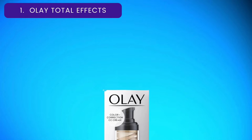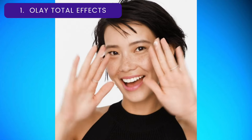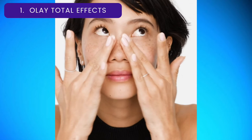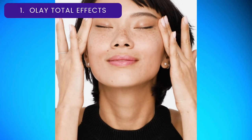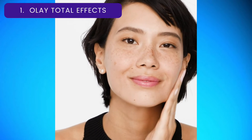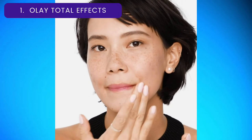Number 1: OA Total Effects CC Cream. This drugstore color correcting cream from GH Seal Star clinched the top spot as the best hydrator in our lab tests. We found that it boosted skin's moisture levels by 36% over 6 hours and reduced the look of brown spots and pores after 4 weeks, making it a great choice if you have dry skin.